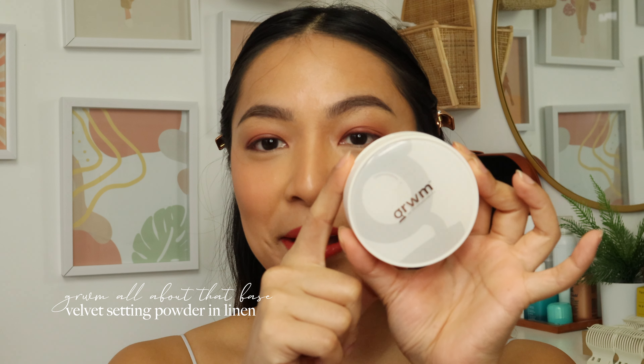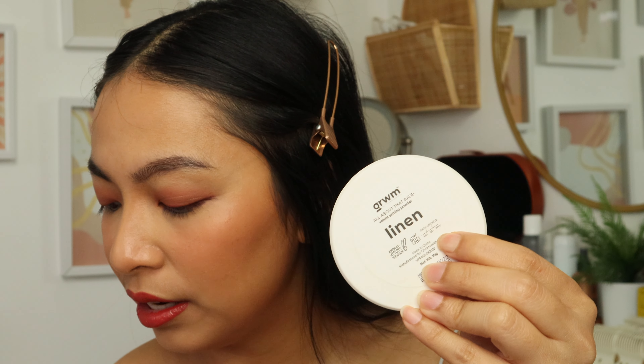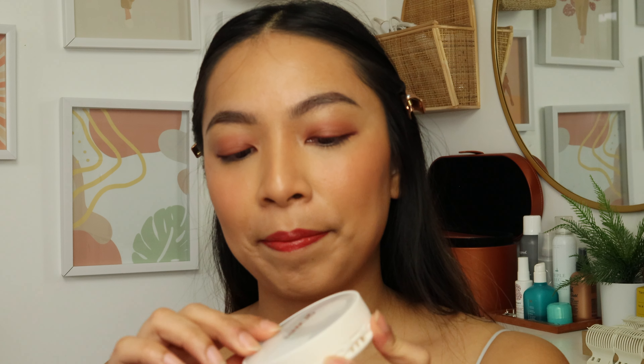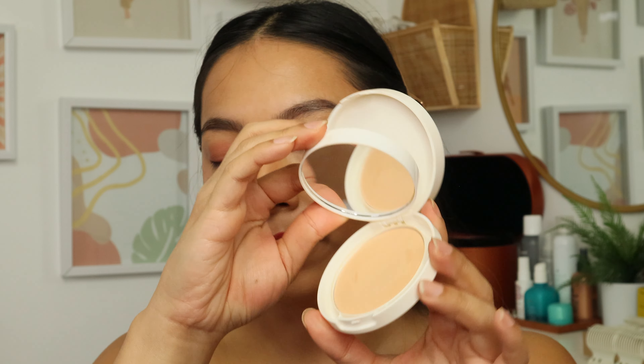Here is how the Milk Tint looks on my lids, cheeks, and lips. Now to set everything we're using the All About That Base Velvet Setting Powder. What I love about Get Ready With Me Cosmetics is that their packaging always has a space to add the date you opened it so you know when it goes bad — not a lot of cosmetics do that. I really love the packaging for the price — it includes a mirror, a puff, and the powder. I prefer using a sponge instead of the included puff for more coverage with light-to-medium foundation.